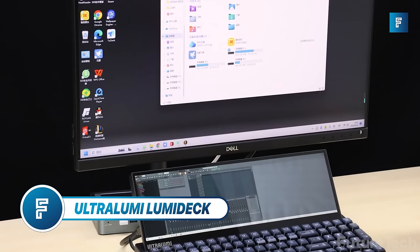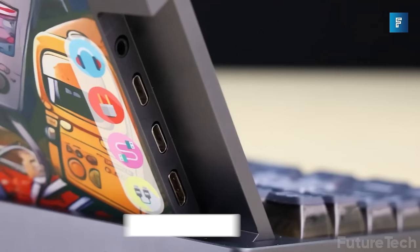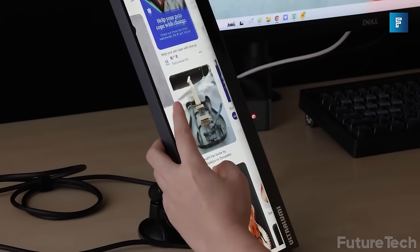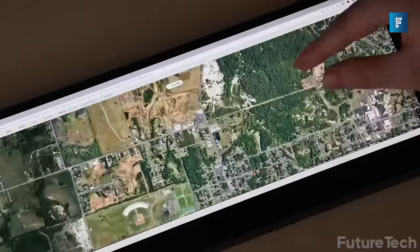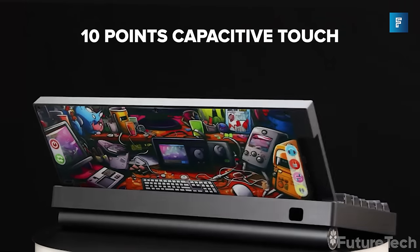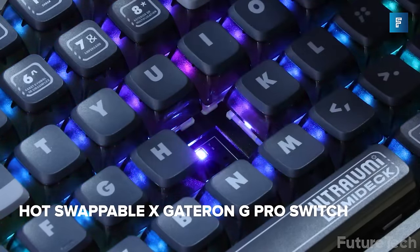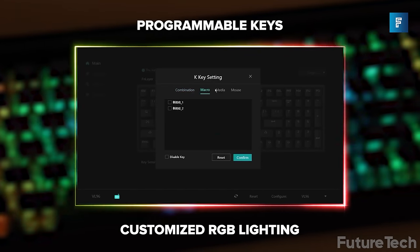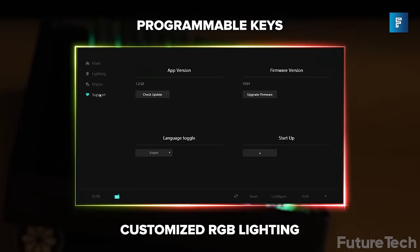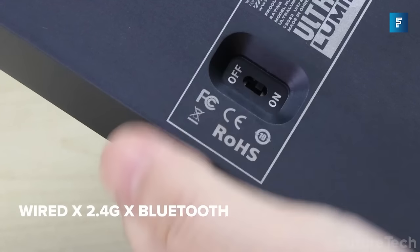Ultra Lumi LumiDeck — smart, petite, and ultra portable. This is a detachable touchscreen and mechanical keyboard solution for those into gaming, graphic design, video editing, and music making. It features a 10-point capacitive 14-inch touchscreen that supports input from USB-C and mini HDMI and is hot-swappable so you can toggle between devices on the fly. The keyboard is completely programmable and customizable, with gauges or keys for editing and gaming. It's both Mac OS and Windows compatible and connects over Wi-Fi and Bluetooth.